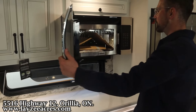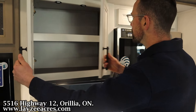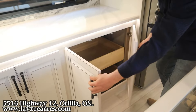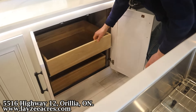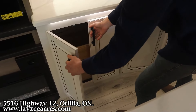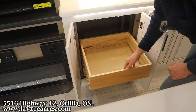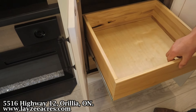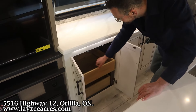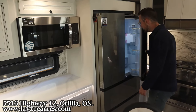We have a Furrion microwave that's convection, cupboard space with built-in shelves, a pop-up piece, and two large cupboards down below — one with a built-in drawer that's soft-close. Love to see it. The cabinetry is nicely finished off in a warm wood tone.